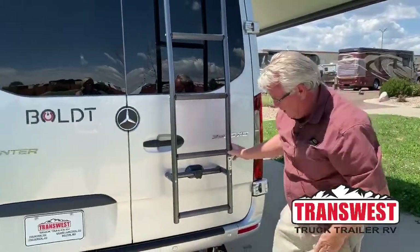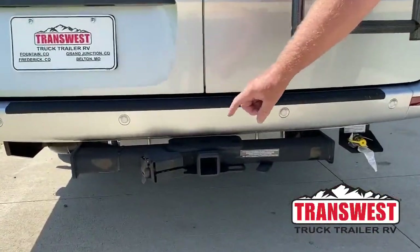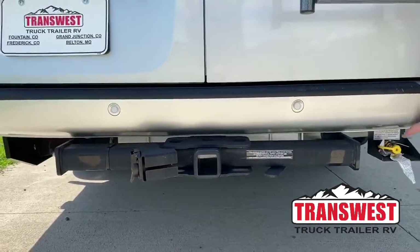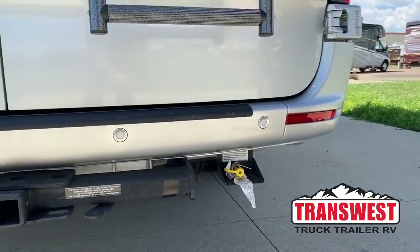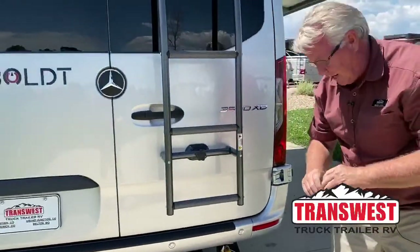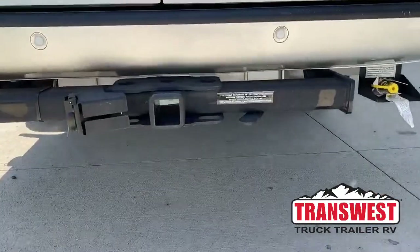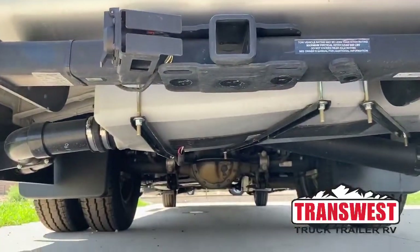It's got a 5,000-pound tow hitch — you're set up with your seven-way plug. And back here, you have a quick connect for propane — you might want to use an outside gas grill, something like that. I'd like to get a shot underneath of the holding tanks to show you that there are heat pads up under here. This is your black tank, and you've got an electric heat pad here.